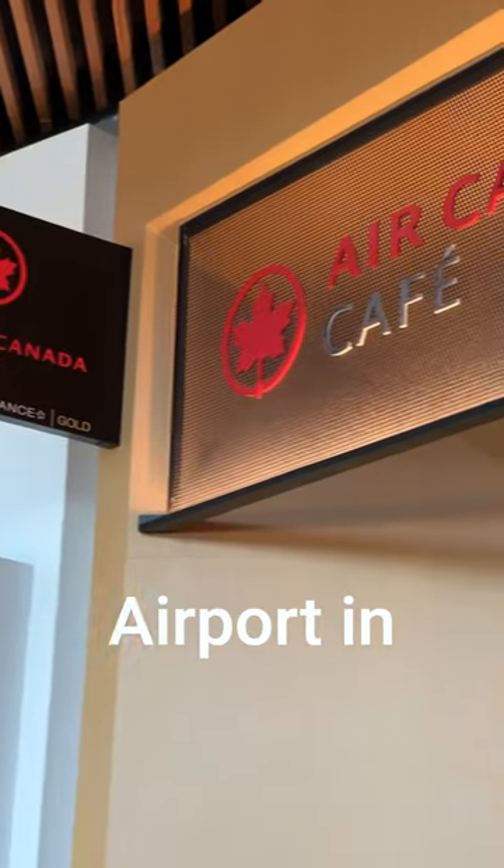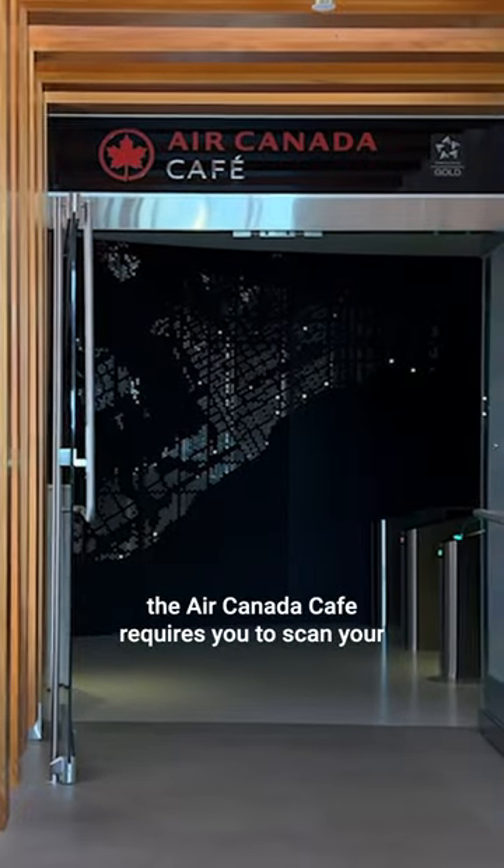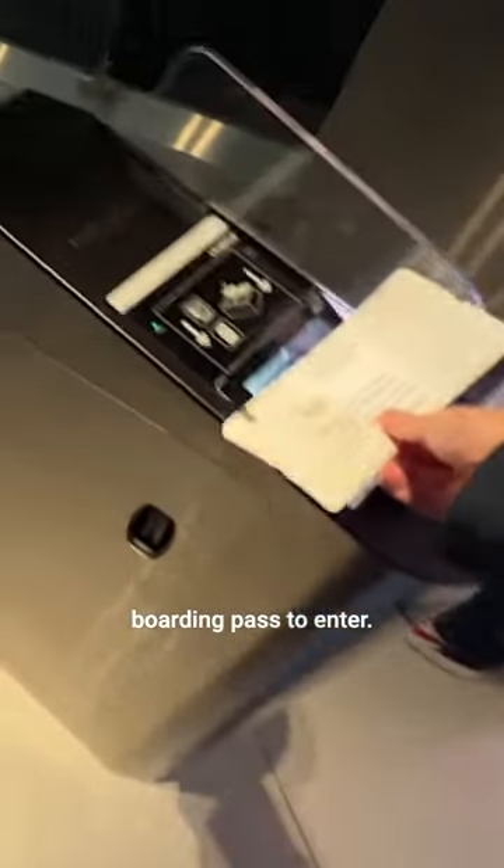Did you know that Air Canada has its own cafe? Located at the Toronto airport in Terminal 1, the Air Canada cafe requires you to scan your boarding pass to enter.